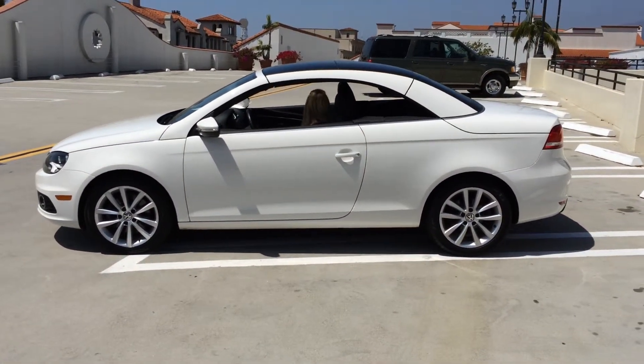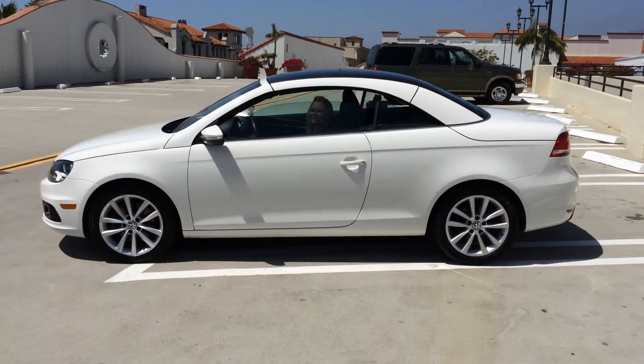Come and take a test drive today at the corner of Chapala and Ortega, downtown Santa Barbara — Santa Barbara Volkswagen.